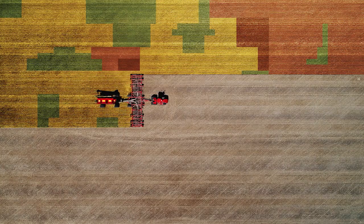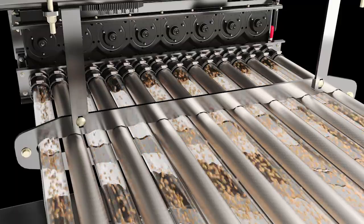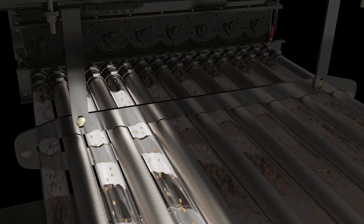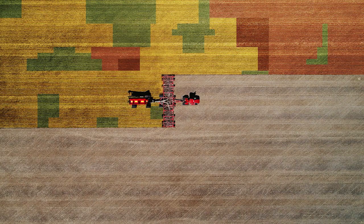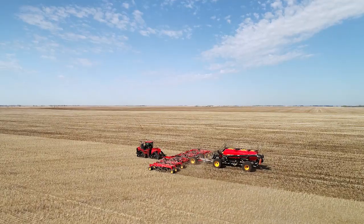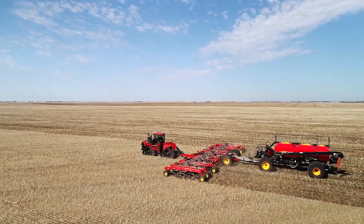By automatically adjusting the seed and fertilizer output rate of each Phoenix 3 metering unit on the air cart, the SeedHawk Seeder allows for variable rates on each 10 feet section of the toolbar. Working with GPS, the machine always knows where it is and automatically puts the correct amount of product where it needs to go.